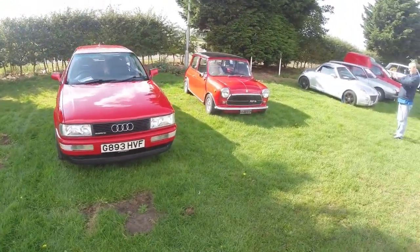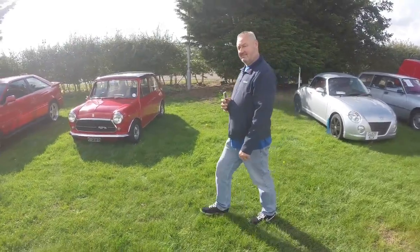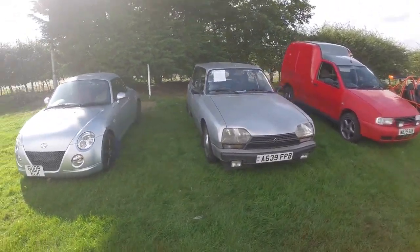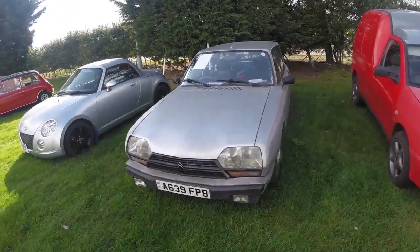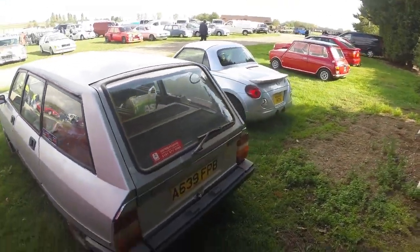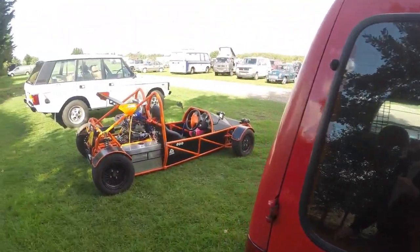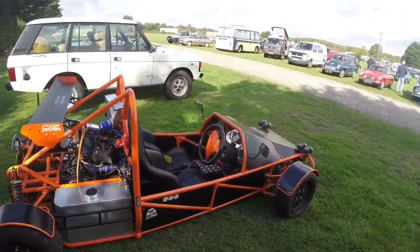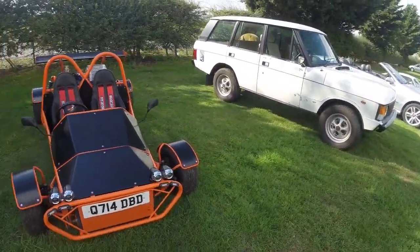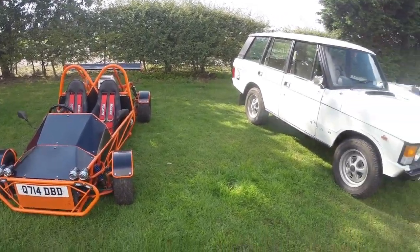Audi. And of course Classic Mini. Citroen — or Citroen as we call them in England. Kind of cool. Now I've seen these about and I have no idea what they are. A catering van or something like that — I don't remember anyway. Is that the one that Jeremy Clarkson was driving where his face was coming off? I don't know. Moving on. Classic Rangey.